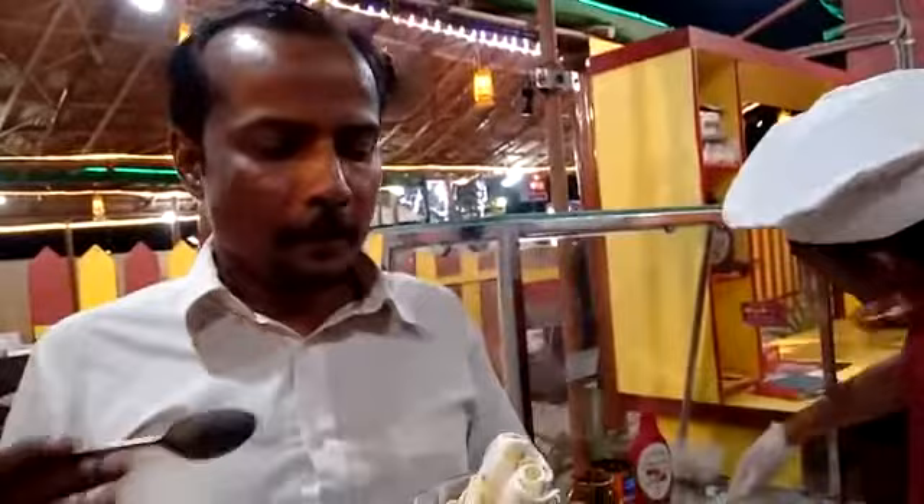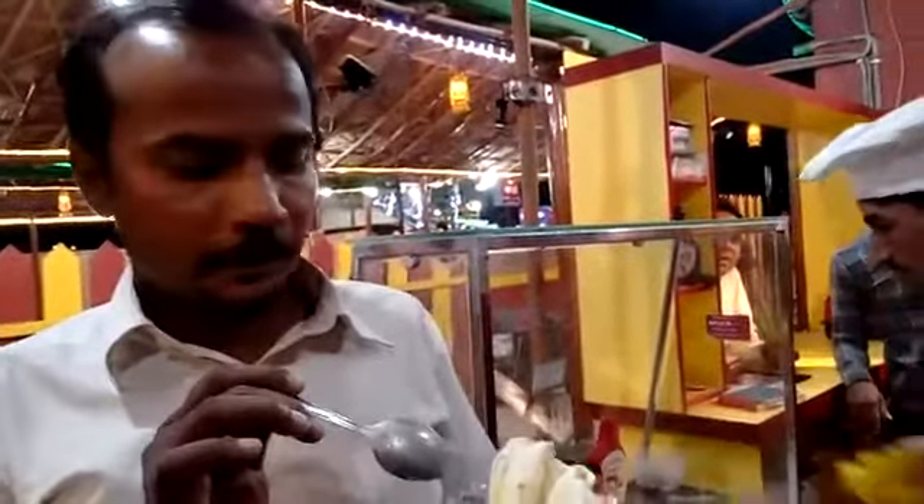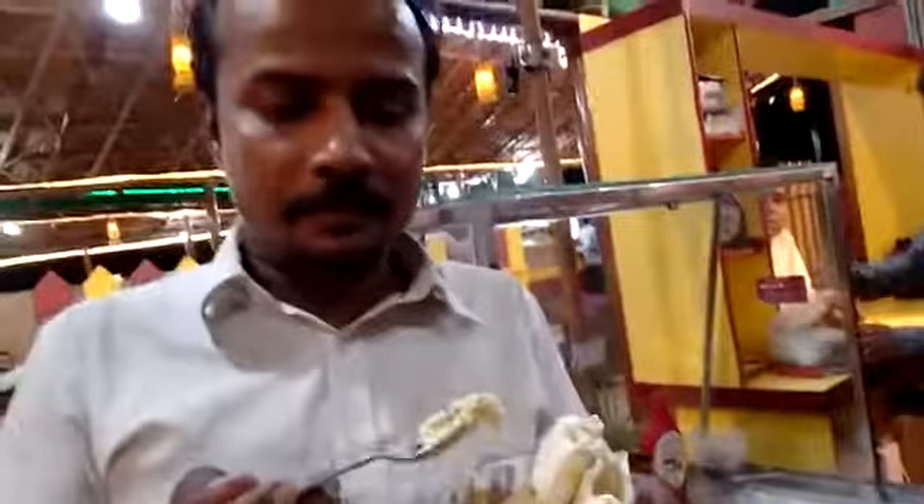Wow, amazing! This is a paan flavor — a betel leaf flavor — which I have never had in my life. This is the paan flavor, the betel leaf flavor. This is amazing. I think it's being introduced for the first time here in Hyderabad. This is wonderful, and I'm going to take another bite.